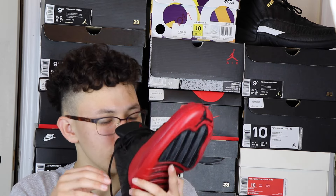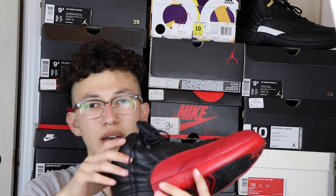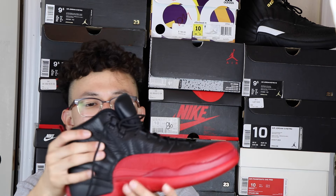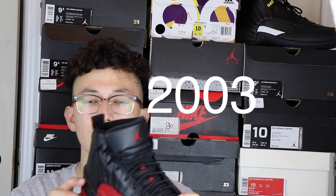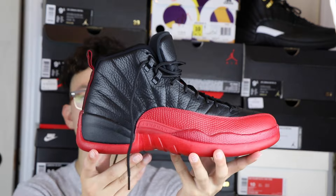The shoe itself smells really really good and the leather is really soft. I have the Masters also in the background — I was comparing them earlier — but I think the leather on these is softer. We also have a comparison video between these 2016 Flu Games and the 2013 Flu Games, so stay tuned for that.